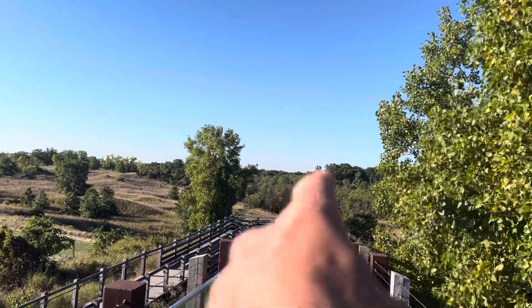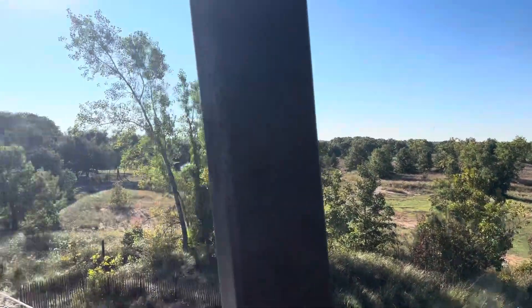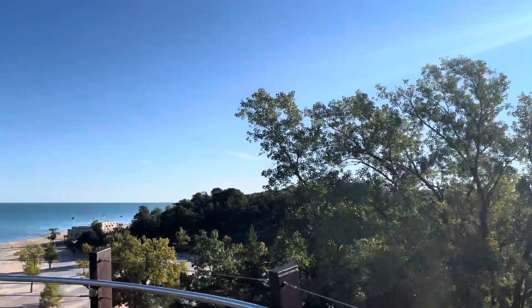That would be the town of Porter right there, and that would be the road back there to Porter another beach.